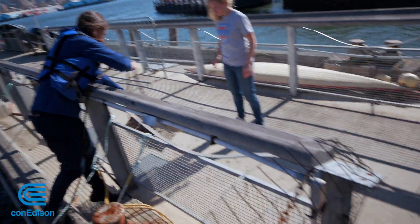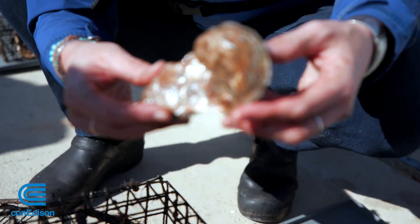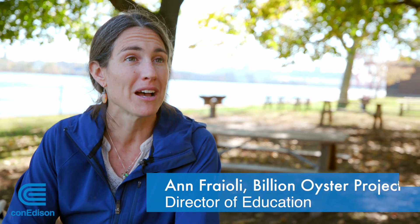This is Anne. With the help of Con Edison, she works with area students on STEM-focused curriculum all about oysters. There's a really fun lesson in the curriculum on food webs and food chains. Resources that reflect our local environment are really empowering for teachers and students.